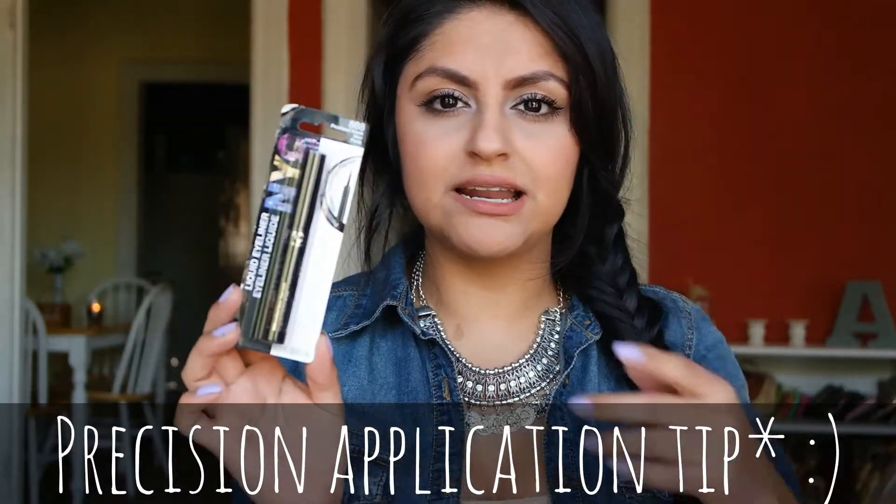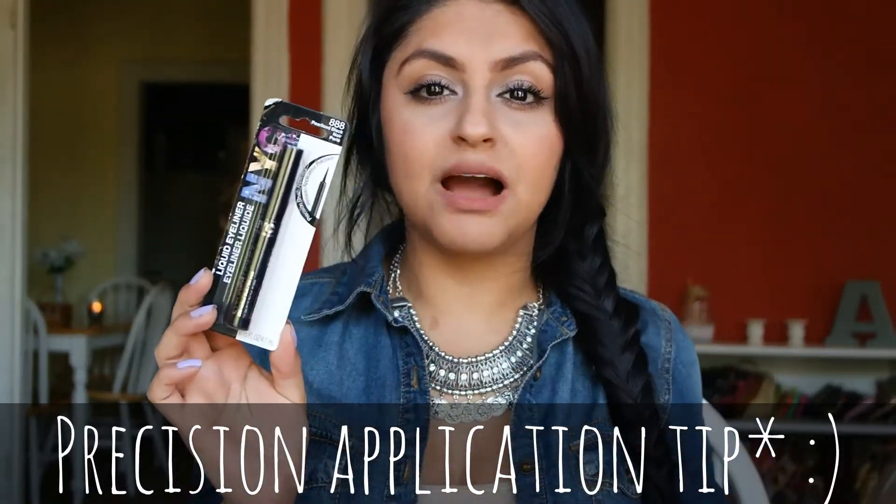The first thing I picked up was this NYC liquid liner. It's in pearlized black — I hope that just means it's black. That's the only one they had and it has this precision application. I've heard tons of people rave about this on YouTube and other social media accounts. I think the reason they like it is because the tip is so pointy. I'm not a huge eyeliner wearer, so hopefully I'll start wearing eyeliner a little bit more.